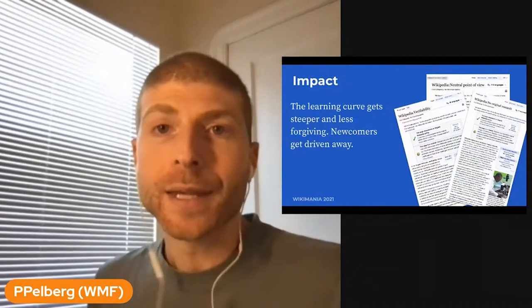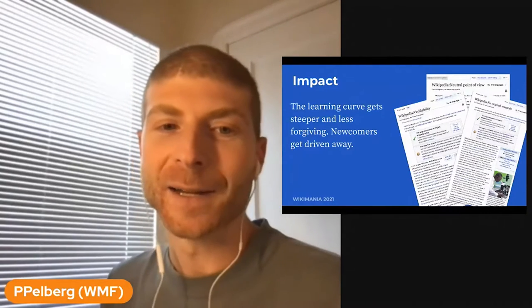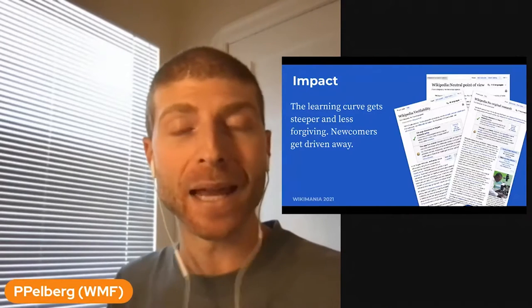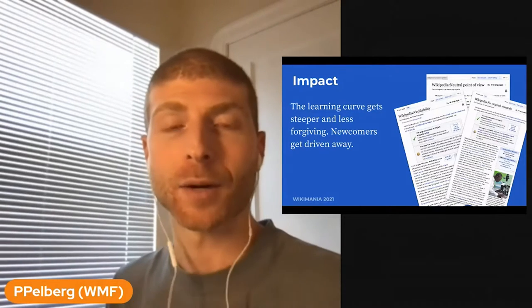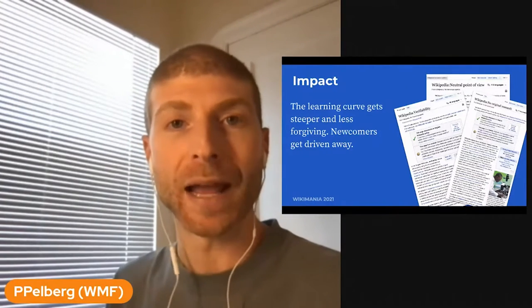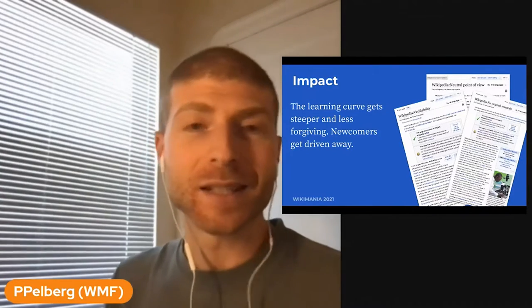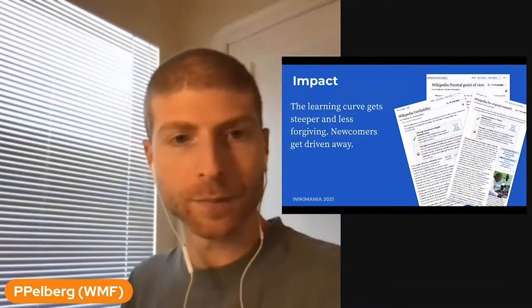The impact of this is pretty simple: newcomers get driven away. As our projects mature, we learn more and embed those learnings into our policies. But a consequence of that is that our policies get longer, more nuanced, and they also remain far away from where edits are actually happening. So you make an edit, it doesn't quite fit, you get reverted, and you're driven away.